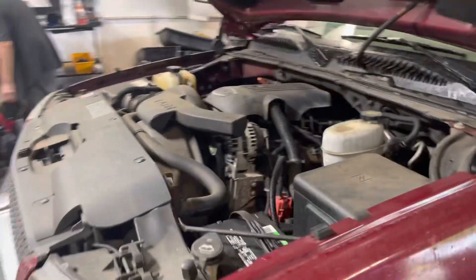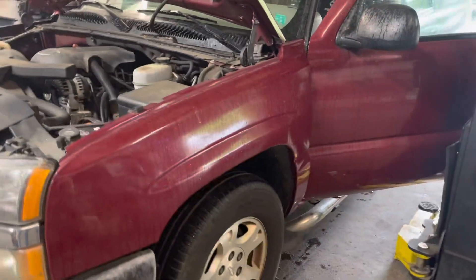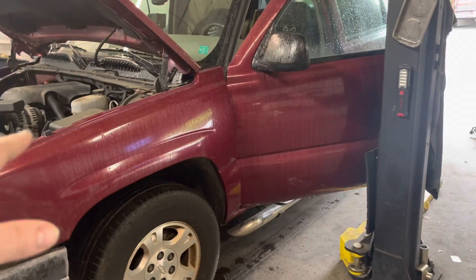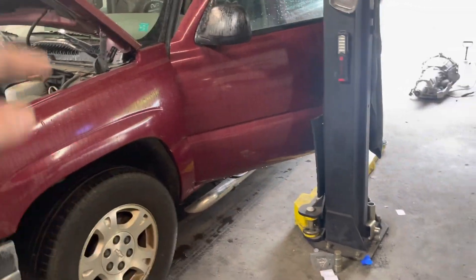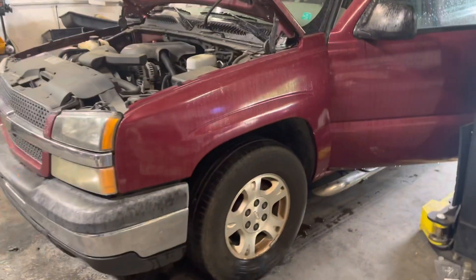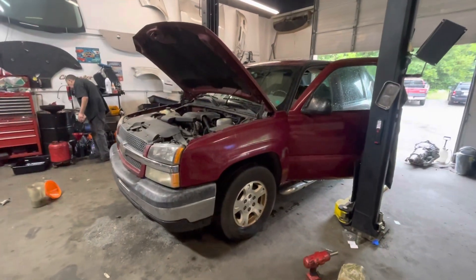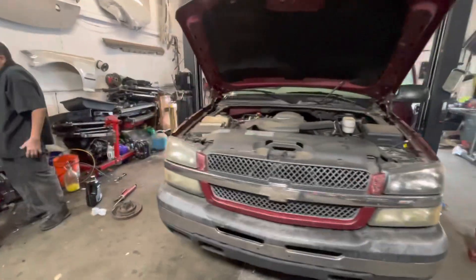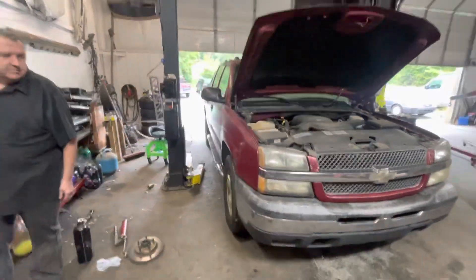We're gonna throw this thing on the rack, swap the trans out real quick. We'll throw a filter kit in it, flush the torque converter, use it in the new one, and see if homeboy was right — if that is a good 4L60. Besides a filter kit and maybe a couple quarts of new fluid, we won't have anything in this thing.